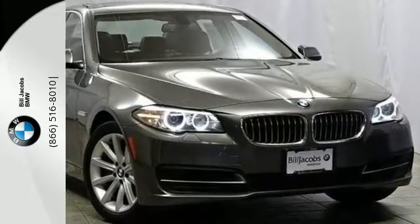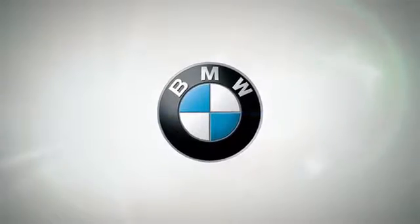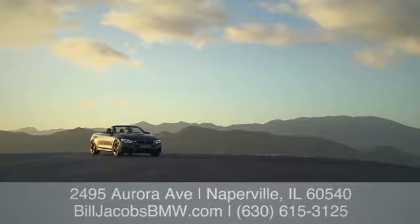Come in for a test drive today. Welcome to Bill Jacobs BMW. Call, click, or stop in today. We're conveniently located at 2495 Aurora Avenue in Naperville, Illinois.